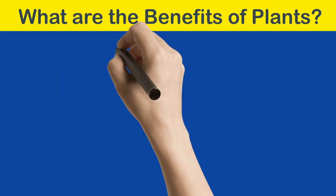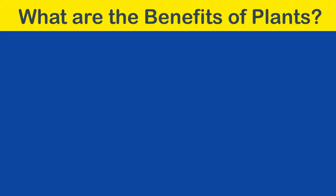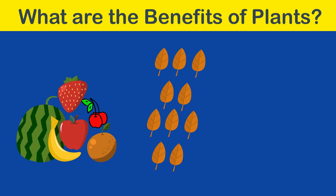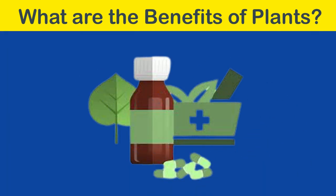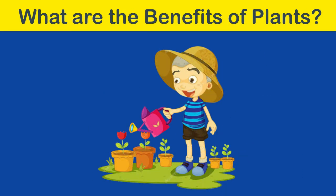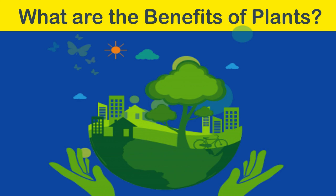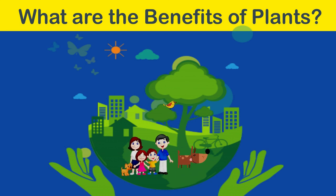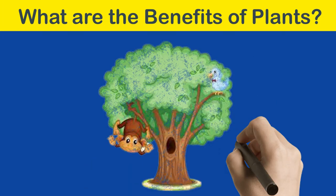What are the benefits of plants? They give oxygen and clean the air. They give food such as leaves, fruits, and vegetables to other living things. They are used in medicines. They make places look beautiful by showing colorful leaves and flowers. They give shelter from sunlight and rain to birds, animals, and humans. Birds make nests on trees, and animals such as monkeys live on trees.